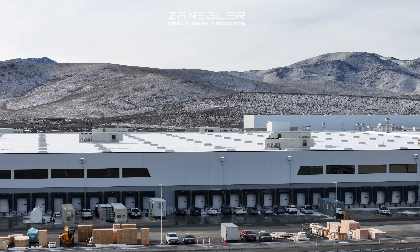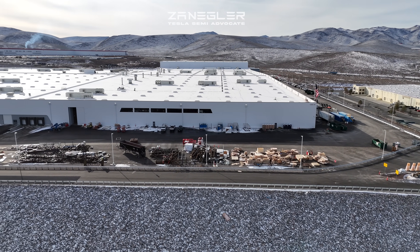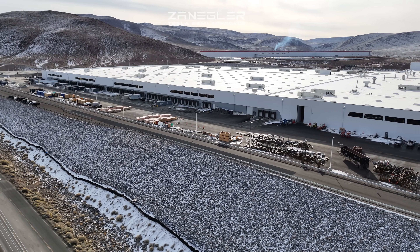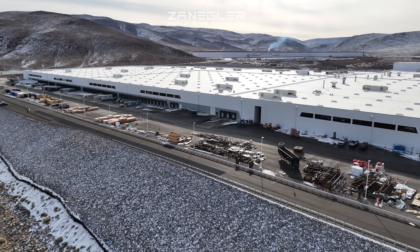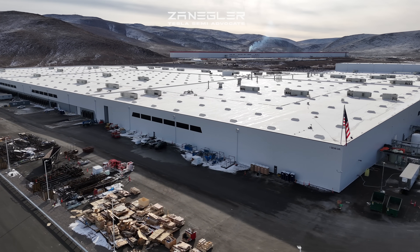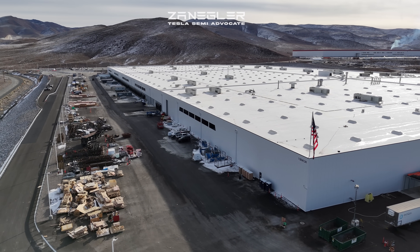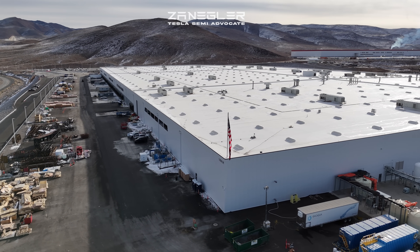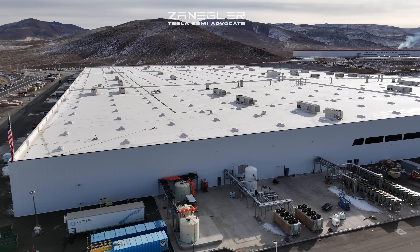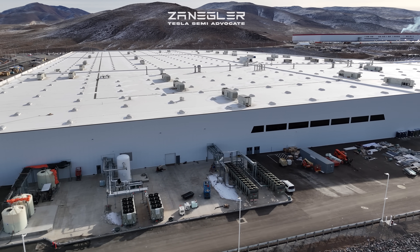As you probably know, we're now in the fitting out of the assembly line on the inside. Most of the exterior work is done and it's a beautiful, clear, crisp Northern Nevada day. You can see GF1, the original Gigafactory in the background, busy doing the important work of producing 2170 batteries by Panasonic and then putting them into battery packs for use in Model 3s and Model Ys over at Fremont. And the Tesla Semis themselves do much of that delivery.